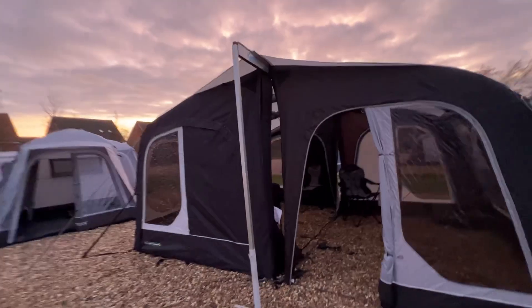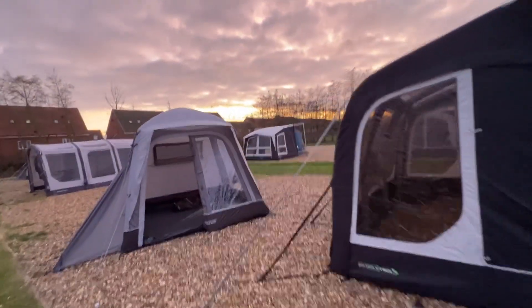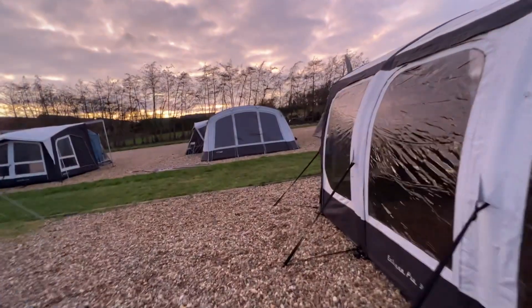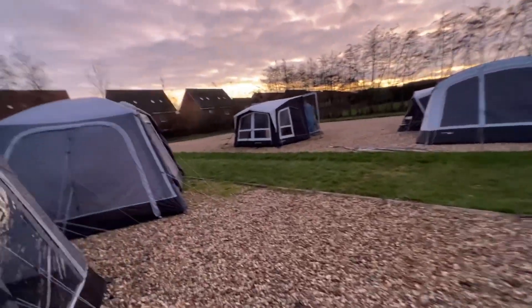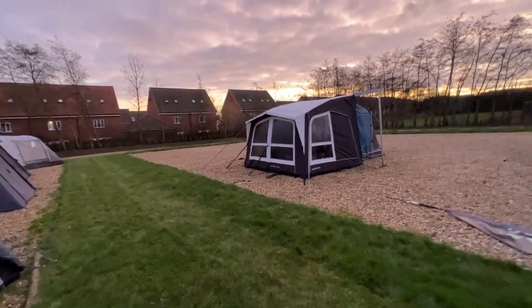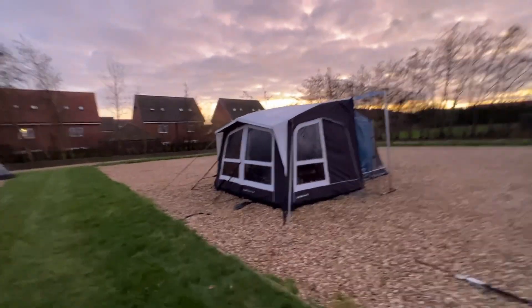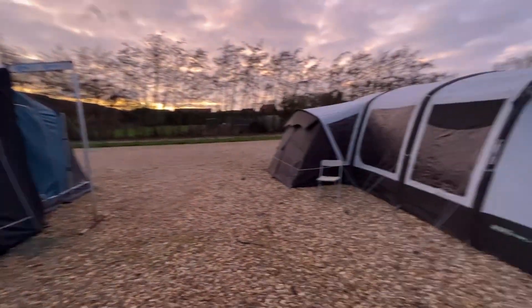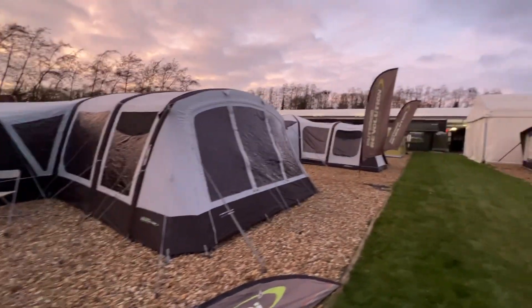We've got the reps here this weekend as well — we've got the Dometic rep, the Vango rep, the Outdoor Revolution rep, and the Telta rep as well. So four representatives here to show off their brands and talk you through all the details of all their products.